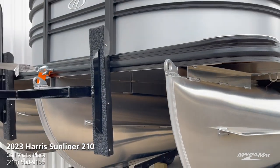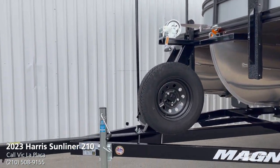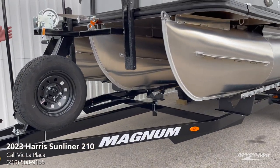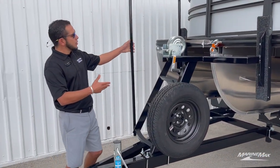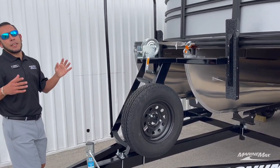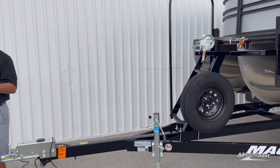When it comes to trailers, we can set you up with the black painted trailers you see here or an aluminum one. Our Magnum trailers are outfitted with a nice large boarding ladder, sturdy grab handle, wide steps, and a spare tire mount — definitely a must-have if you're going to be trailering your boat.